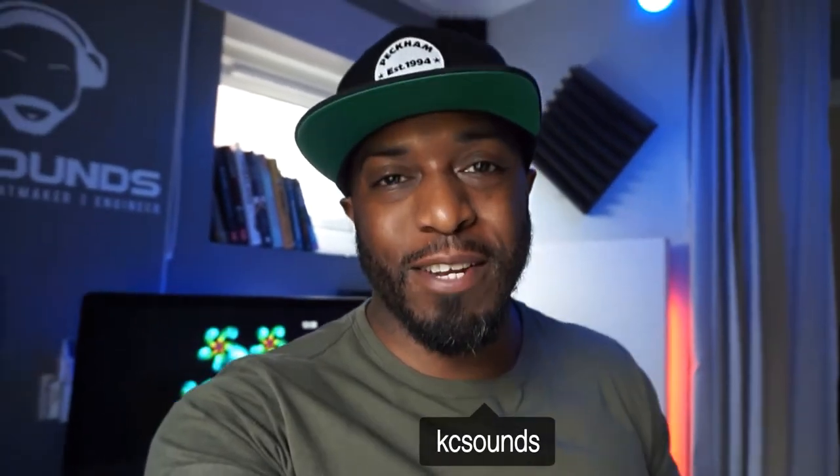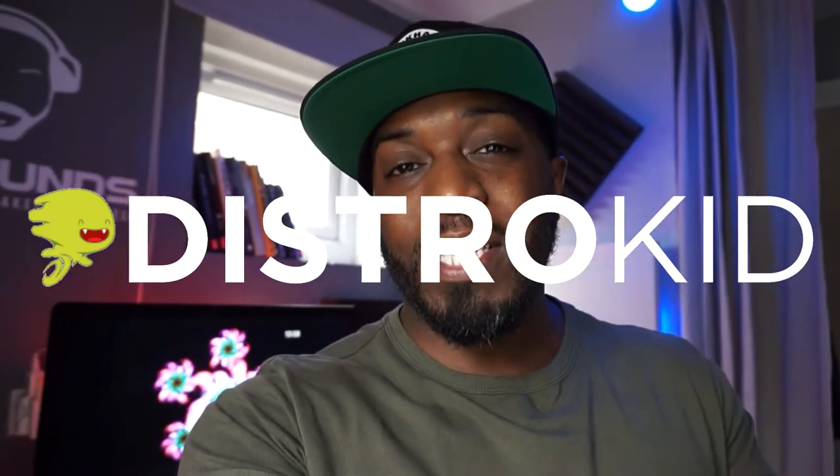What's going on? It's Casey. Welcome back to my channel. Hope you're well, hope you're safe. Today's video is a sponsored video from DistroKid. I'm going to talk about some of the cool features that they've launched within the last year and why you should use DistroKid.